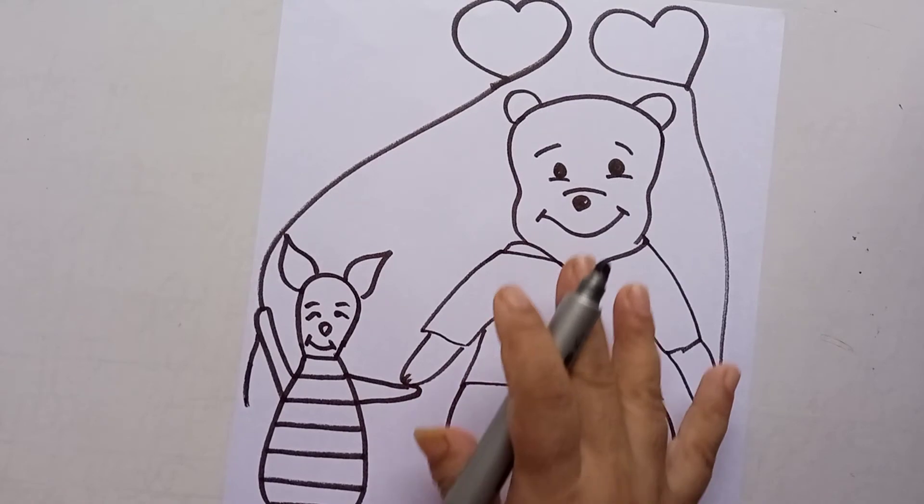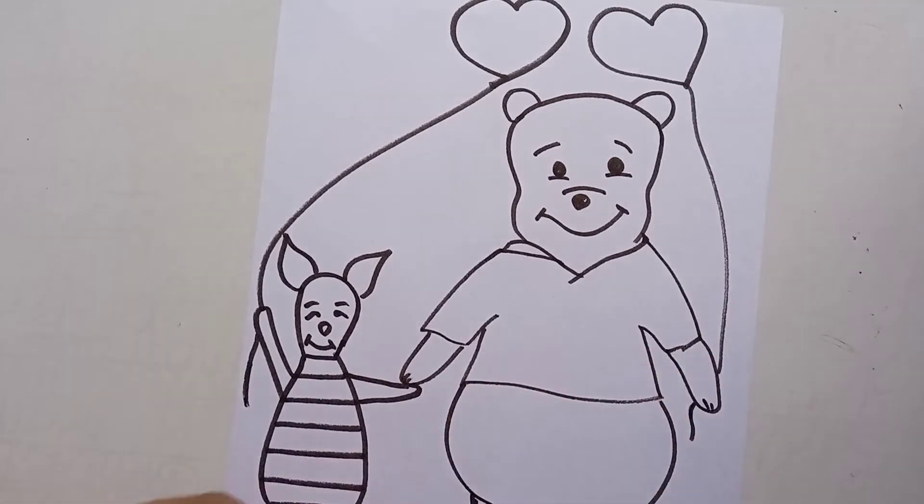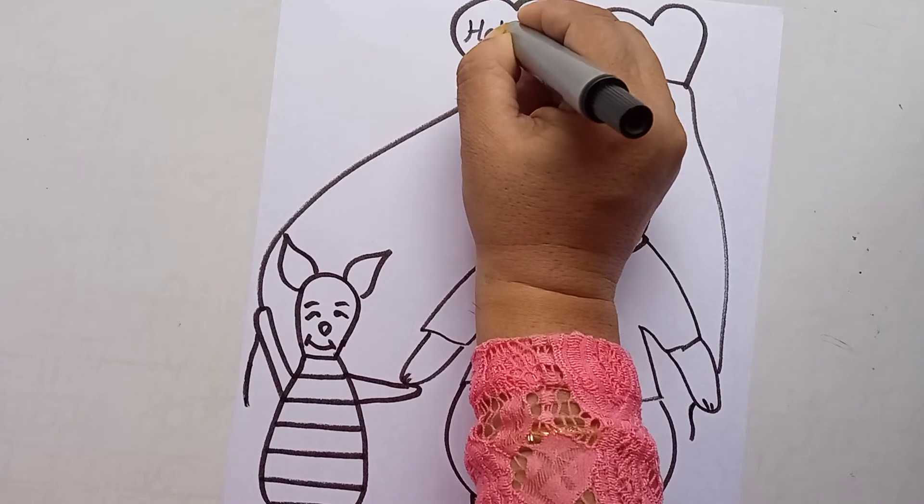On the card you can write the name of your friend, whatever their name is. You can even write "Happy Friendship Day" on the card.